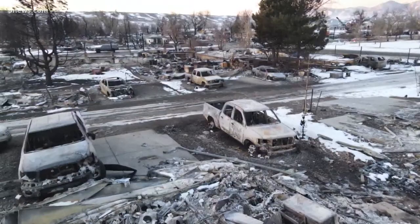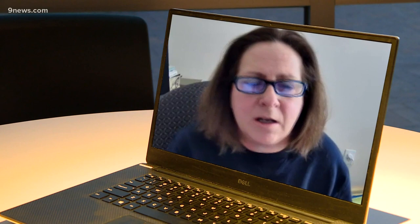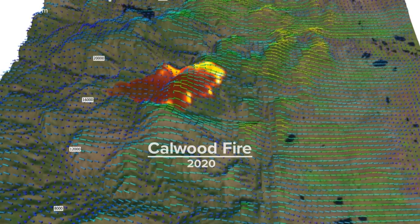Understanding the behavior of the Marshall fire that caused so much loss is top of mind right now for some researchers. It was of key interest to many of us because it happened in our backyard. Janice Cohen is a project scientist at the National Center for Atmospheric Research in Boulder. She uses data from weather forecasts and wildfires to create animations like this one of the Calwood fire in 2020.